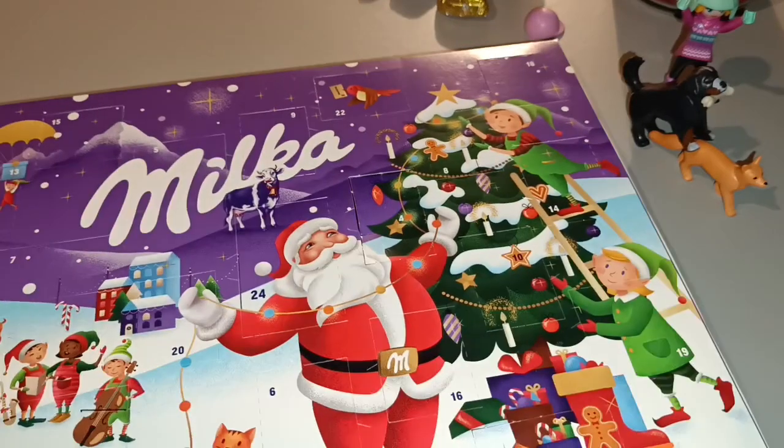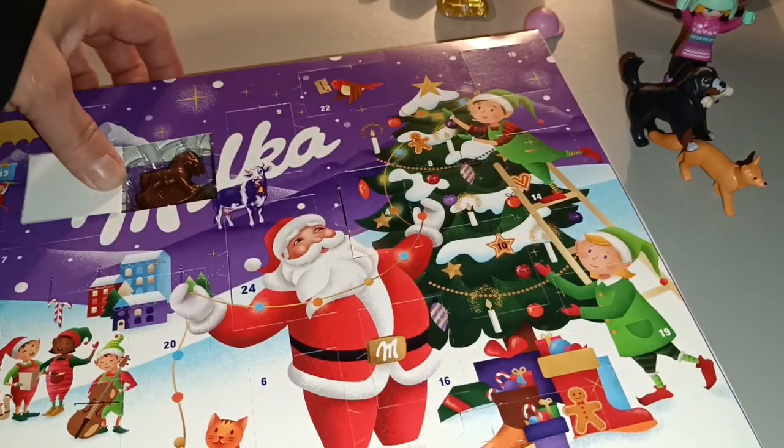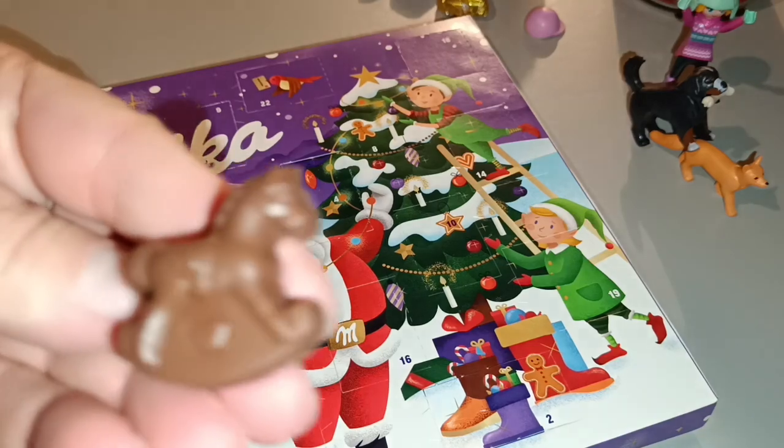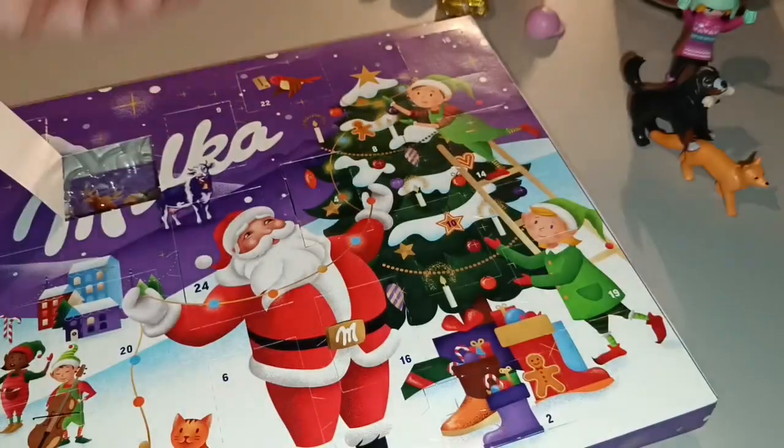Now for the Rectangular milker — number 5 here is right there. And it is a Rocking Horse.